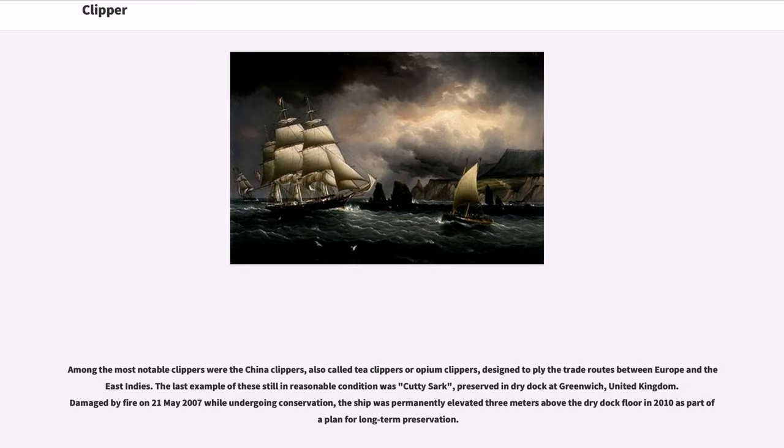Among the most notable clippers were the China clippers, also called tea clippers or opium clippers, designed to ply the trade routes between Europe and the East Indies. The last example of these still in reasonable condition was Cutty Sark, preserved in dry dock at Greenwich, United Kingdom. Damaged by fire on May 21, 2007 while undergoing conservation, the ship was permanently elevated three meters above the dry dock floor in 2010 as part of the plan for long-term preservation.